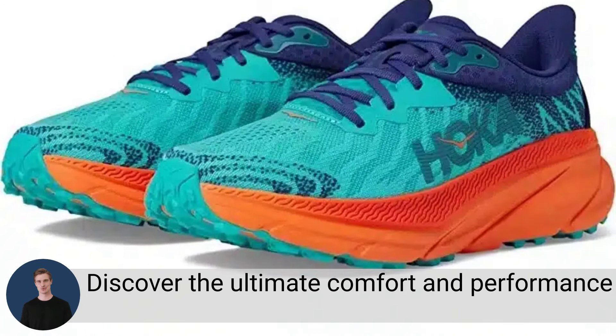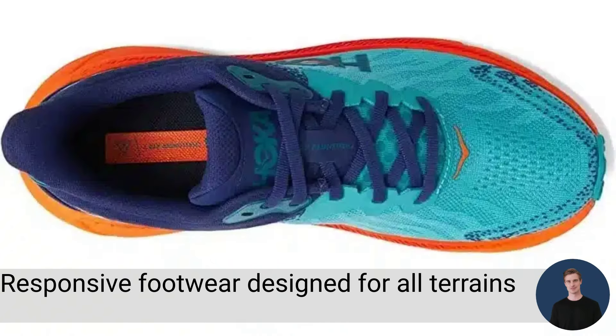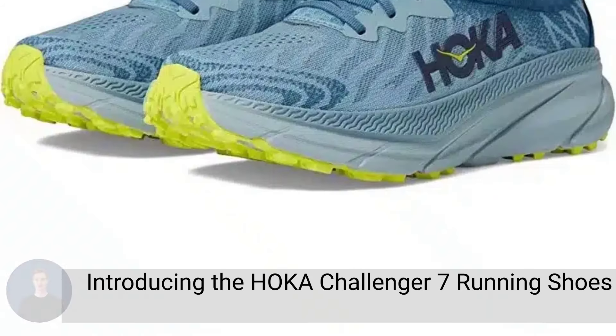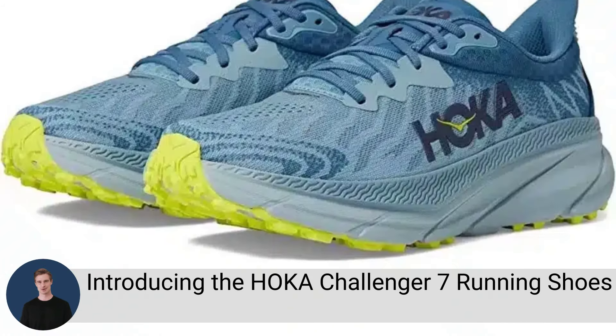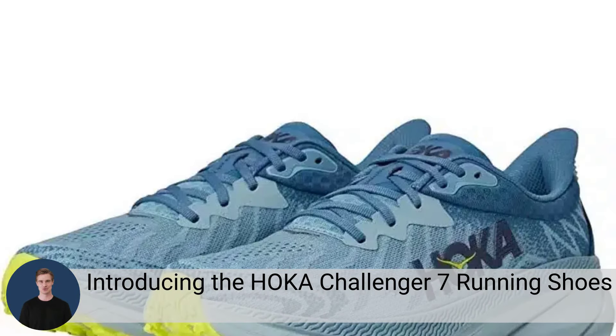Discover the ultimate comfort and performance with Hoka Challenger 7 Running Shoes. Shop now for lightweight, responsive footwear designed for all terrains. Introducing the Hoka Challenger 7 Running Shoes, where unrivaled comfort meets unbeatable performance.